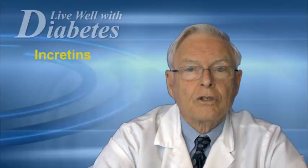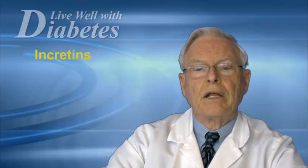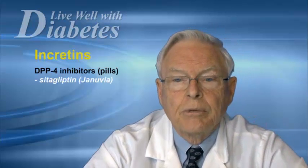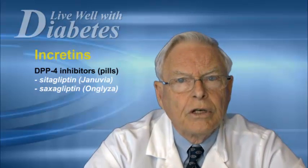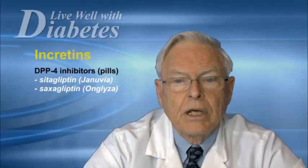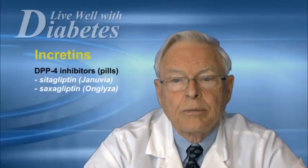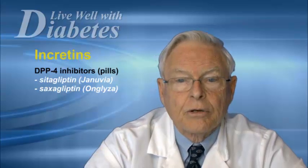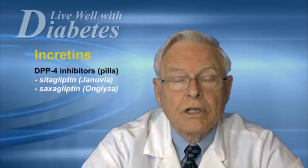There are two classes of these drugs: one is a pill form, and the other is by injection. The pill form are called DPP-4 inhibitors, and there are two available in Canada: one called Januvia or sitagliptin, and the other called Onglyza or saxagliptin. These are both taken by pill form either once or perhaps twice a day.